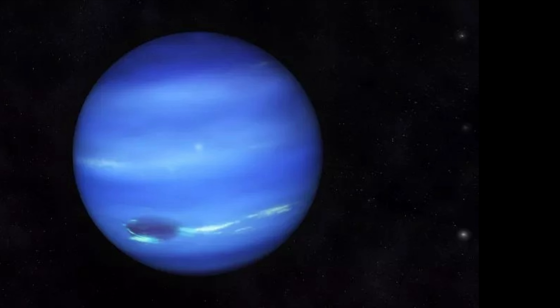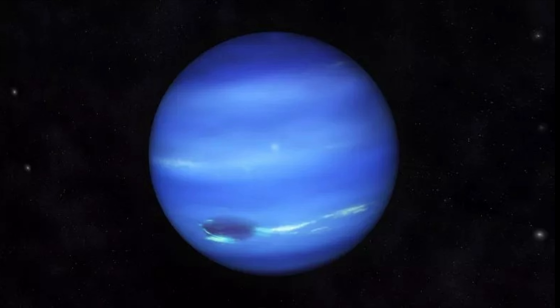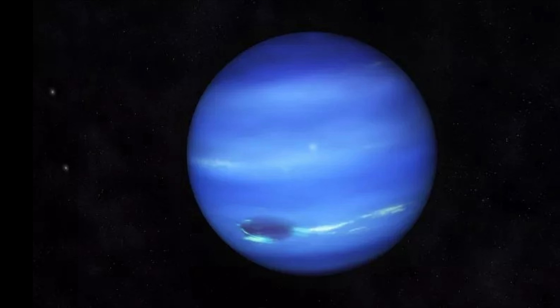Neptune has a much milder axis of rotation when compared to its counterpart Uranus. Its tilt is 28 degrees with respect to the plane of its orbit. This means that it is quite similar in that regard to us here on Earth, and to Mars as well. What this means is that Neptune does experience seasons in the same way we do, only for much longer. Because its orbit is so long, each of its four seasons lasts over 40 years — practically half of our lives there would be within one season.